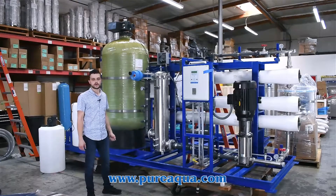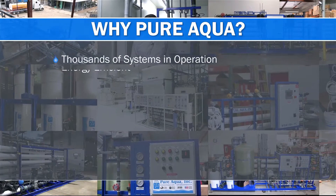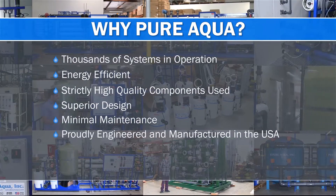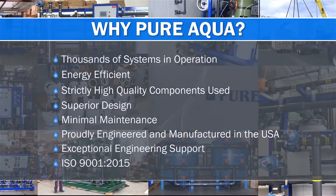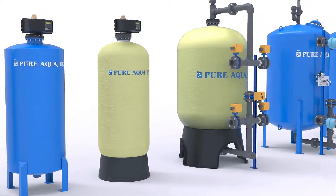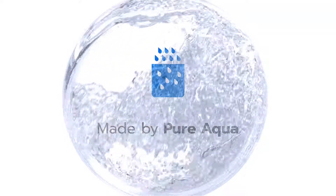Going to the state of Texas for the food and beverage application. Thank you for choosing Pure Aqua as your primary supplier.